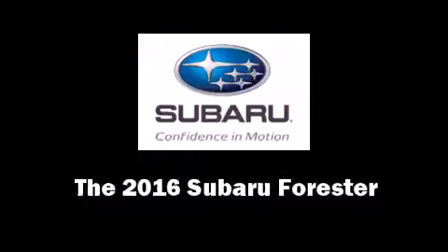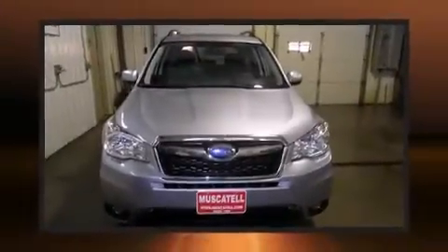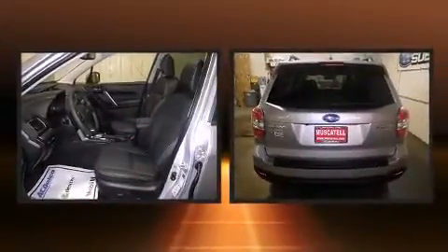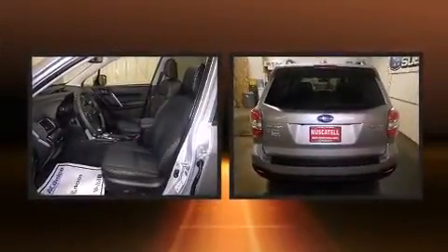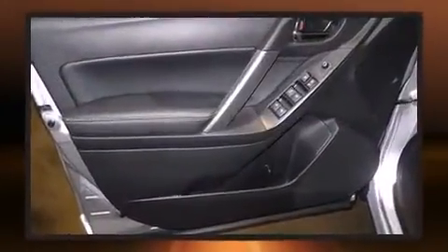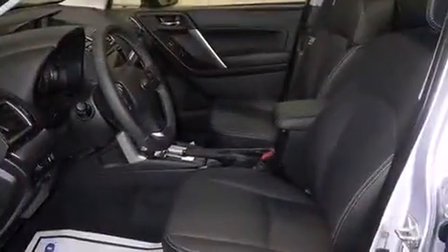The 2016 Subaru Forester. Smooth gear shifts are achieved thanks to the efficient four-cylinder engine, and for added security, dynamic stability control supplements the drivetrain.